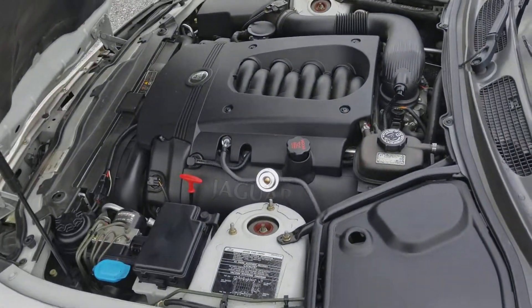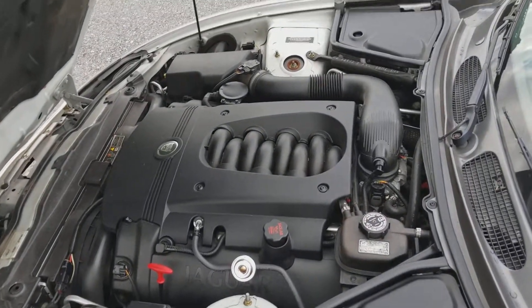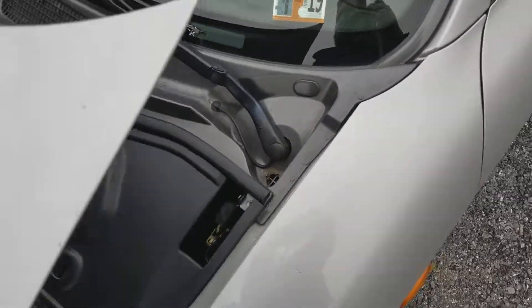As you can see here, here is the engine bay. Everything looks fantastic on it.